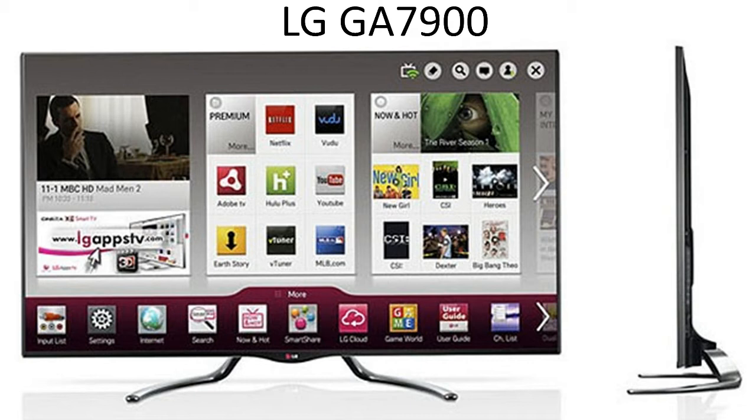The LG GA7900 receives decent marks in the black level and color accuracy portions of our test. There are a couple of high-ranked TVs that do a little better, but this LG TV is definitely competitive. This TV also sports a 240Hz refresh rate, which means fast action scenes, particularly in live action sports and video games, will move seamlessly on screen without any motion blurring.